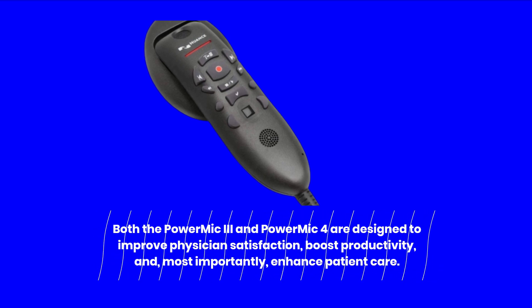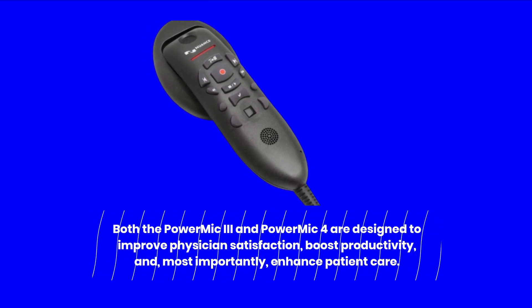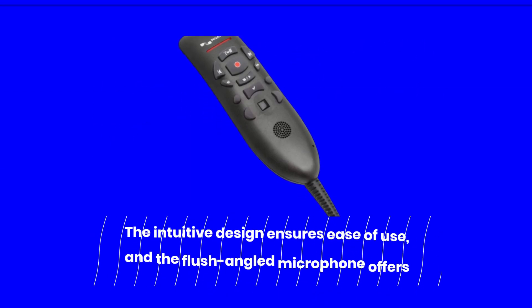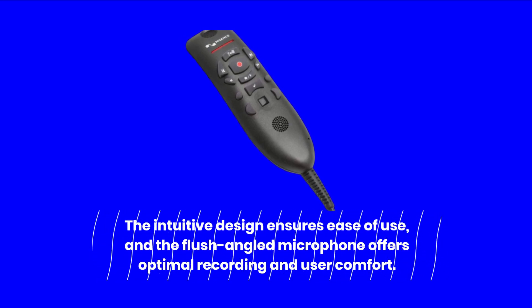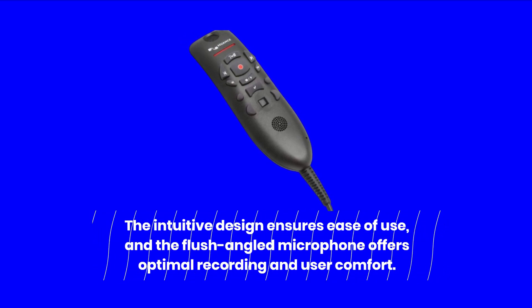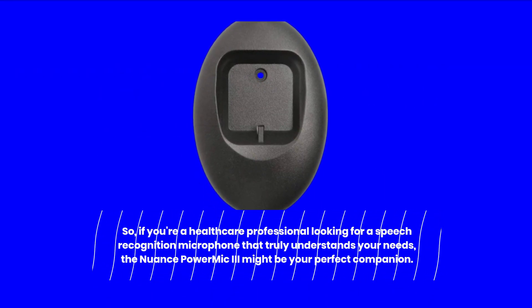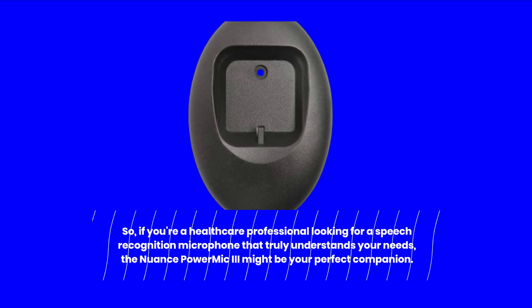Both the Power Mic III and Power Mic 4 are designed to improve physician satisfaction, boost productivity, and, most importantly, enhance patient care. The intuitive design ensures ease of use, and the flush-angled microphone offers optimal recording and user comfort. So, if you're a healthcare professional looking for a speech recognition microphone that truly understands your needs, the Nuance Power Mic 3 might be your perfect companion.